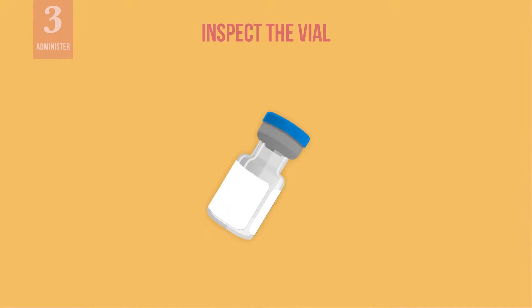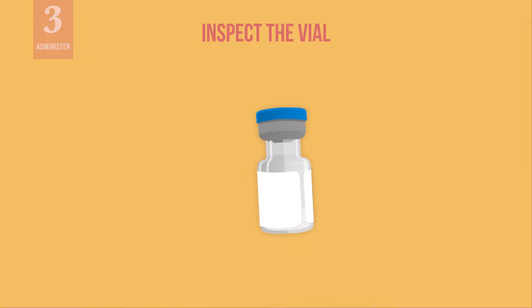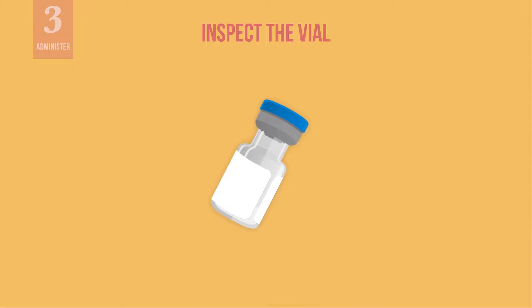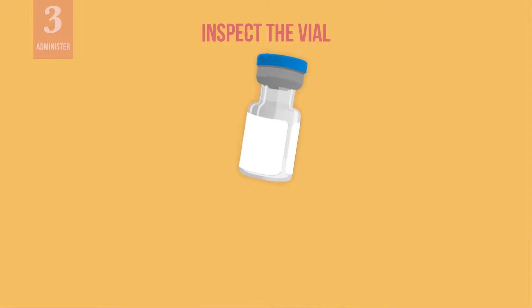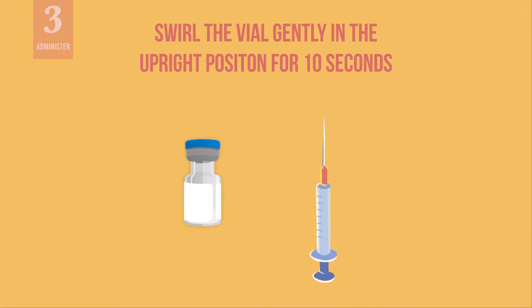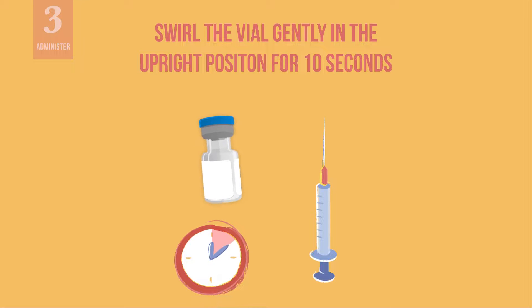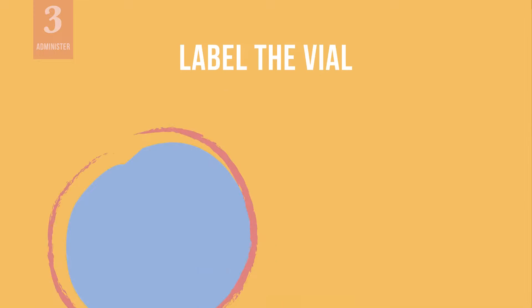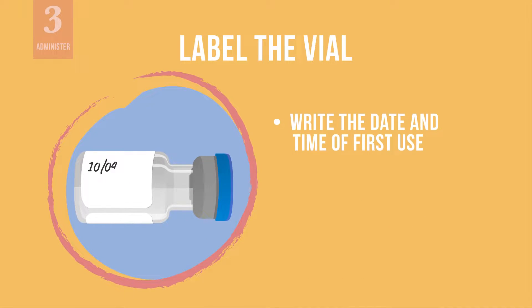Once thawed, inspect the vial to make sure the liquid is colorless to slightly yellow and clear to very opalescent suspension. If any particulate matter or discoloration are present, do not use — discard the vial. Swirl the vial gently in an upright position for 10 seconds. Do not shake the vial. On the vial label, write the date and time of first use. The first use is when you first puncture the vial and withdraw the first dose.